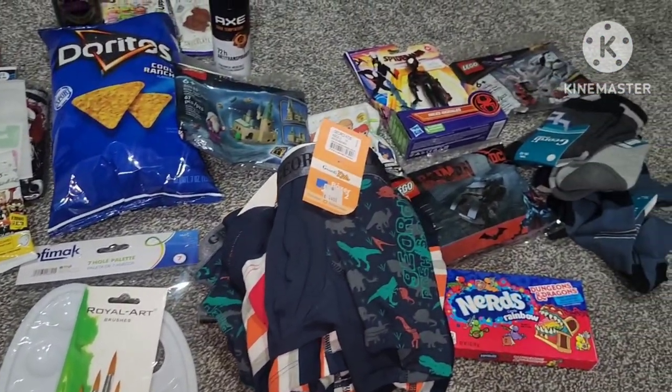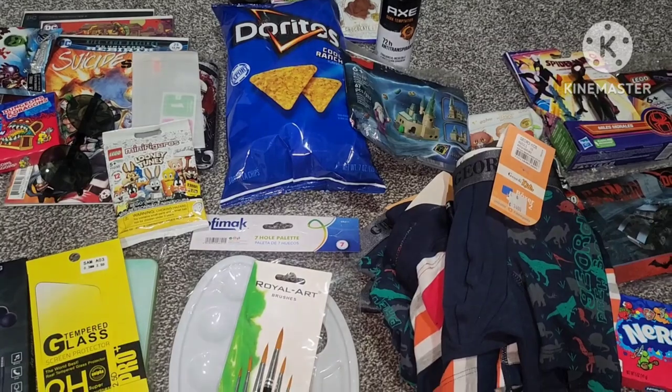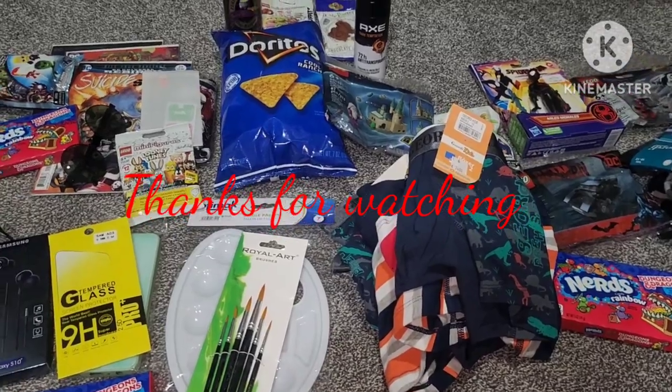And that's everything I got the kids this Christmas to put inside their stockings. I hope you guys enjoyed this video. Thank you so much for watching, and I'll talk to you in my next one. Bye!